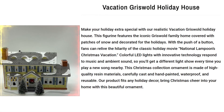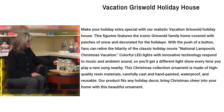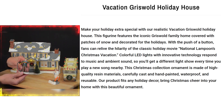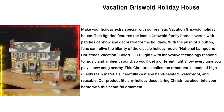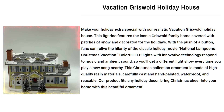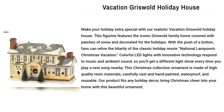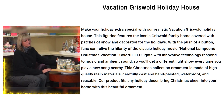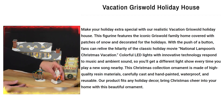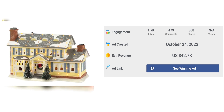Our next product is the Vacation Griswold Holiday House. Make your holiday extra special with our Realistic Vacation Griswold Holiday House. This figure features the iconic Griswold family home covered with patches of snow and decorated for the holidays. With the push of a button, fans can relive the hilarity of the classic holiday movie, National Lampoon's Christmas Vacation. Colorful LED lights with innovative technology respond to music and ambient sound, so you'll get a different light show every time you play a new song nearby. This Christmas collection ornament is made of high-quality resin materials, carefully cast and hand-painted, waterproof and reusable. The Facebook ad has received more than 1,700 likes, 479 comments, and 368 shares.